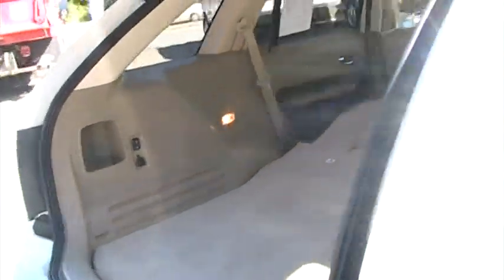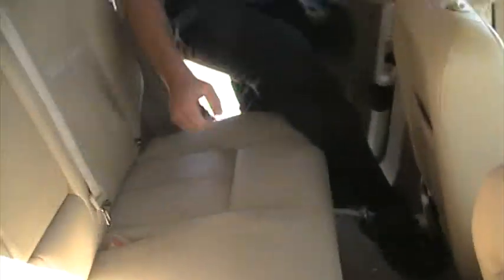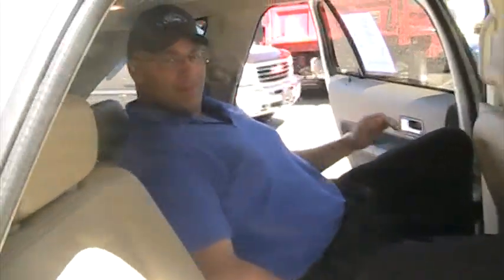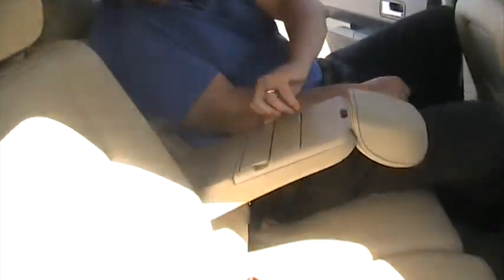Come in the back and check this out. When you're sitting in here, very nice, it will actually recline back. Very, very comfortable, especially for anybody like myself that is tall. Cup holders in the back, very, very convenient.